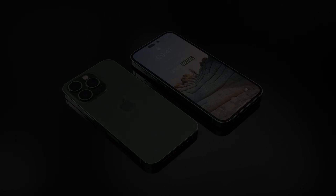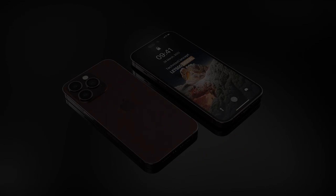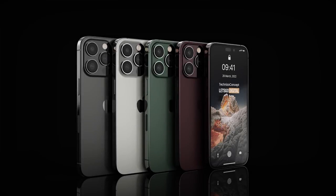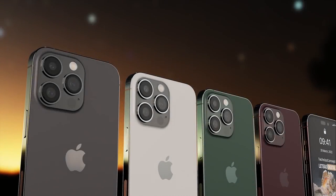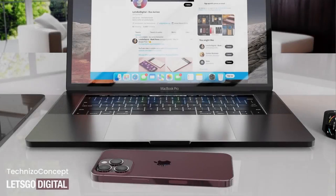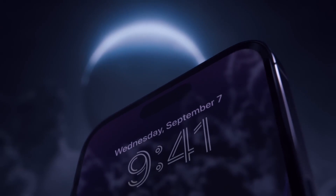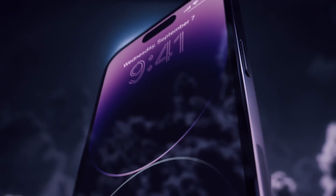Emergency SOS via satellite is free — but only for now. Apple discussed the new satellite communication capability of the new iPhones extensively during its keynote. The satellite communication feature on the iPhone 14 series allows users to send out SOS texts in the event of an emergency. According to Apple, the service will initially be available only in the United States and Canada, launching in November and free to use for the next two years. However, it is unclear how much the service will cost after the free trial period expires.